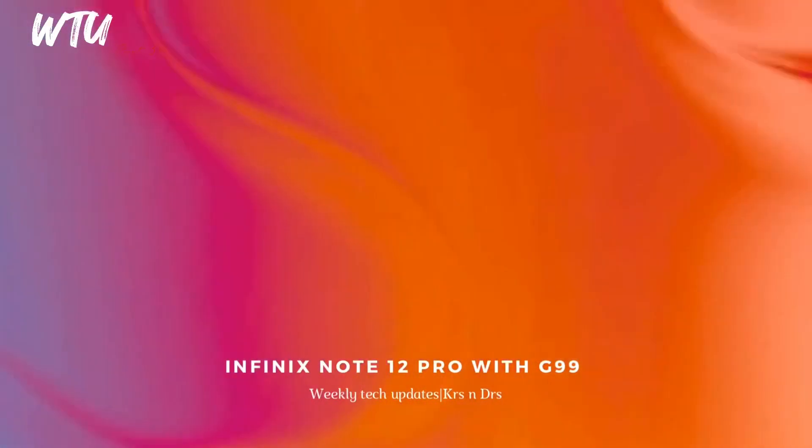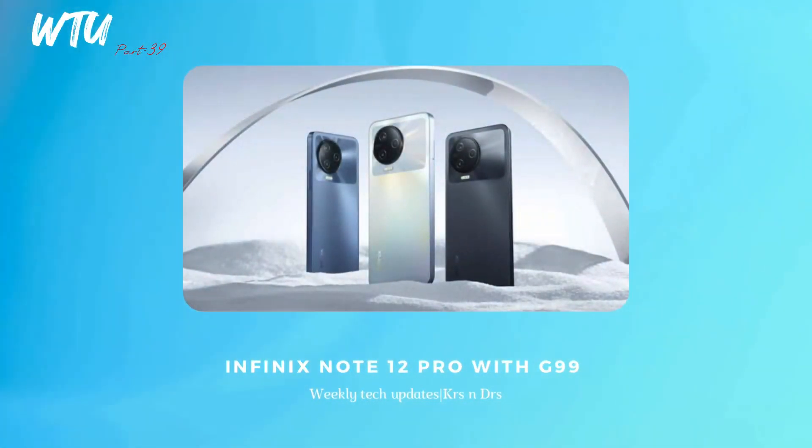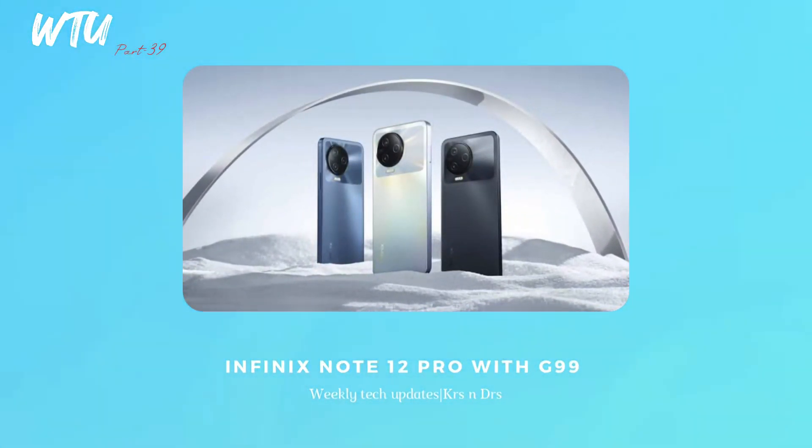The Infinix Note 12 Pro has gone official, rocking the MediaTek Helio G99 processor — the latest and greatest in MediaTek's G-series. I'm pretty excited about that chip. The phone has a triple camera setup: 108MP plus 2MP plus 2MP, which you'd definitely want.